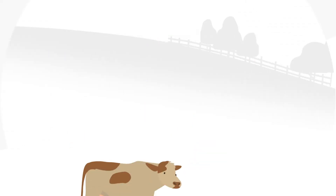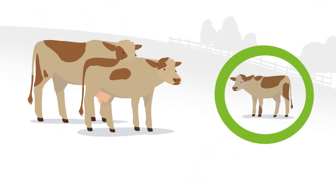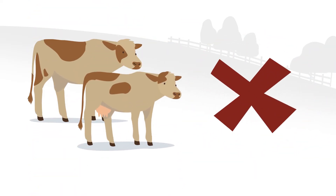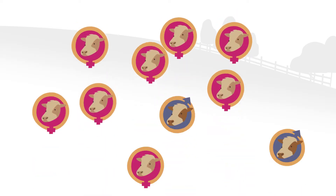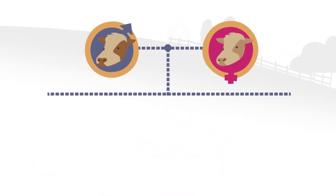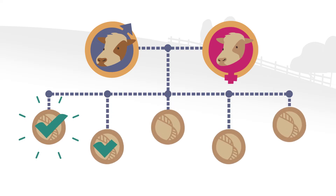Bill can also use the results for calving ease to match heifers with the right-sized bulls, or he can choose not to breed cows with poor genetics. And because he now knows which heifers and bulls are carriers for specific genetic disorders, he can avoid risky pairings and reduce the chances of a calf being born with a genetic defect.